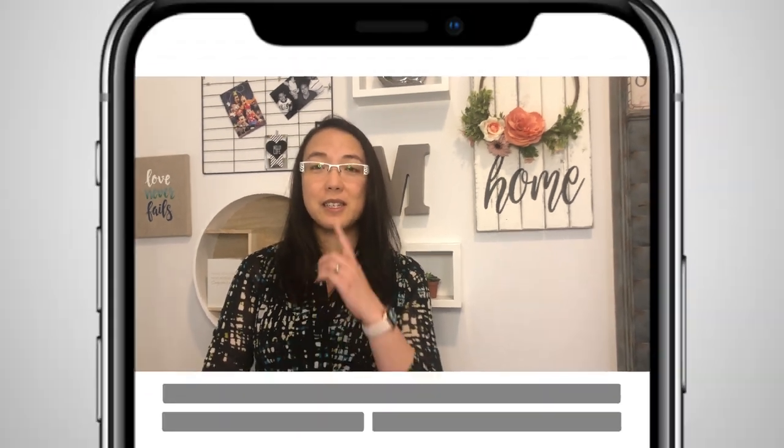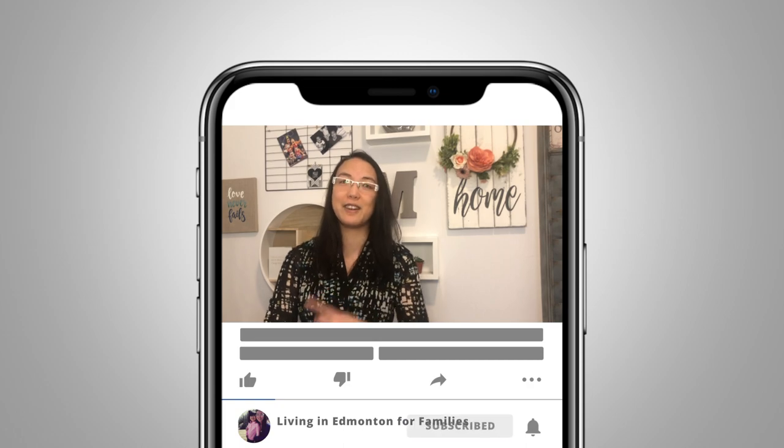Welcome to my channel. My name is Melody Wilson with the RealLife team at Remax League. I'm a local Edmonton realtor and mom, and I love talking about all things to do with Edmonton, from real estate to things to do for families. Make sure to hit subscribe because we post new videos every week.